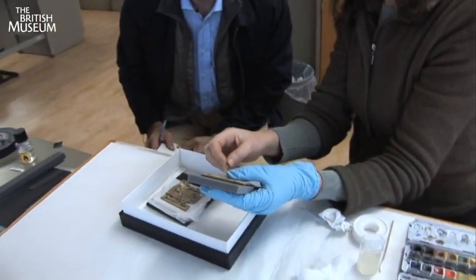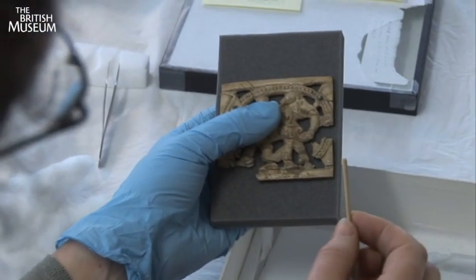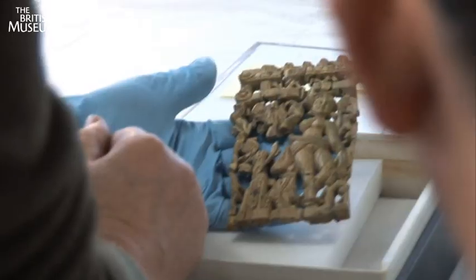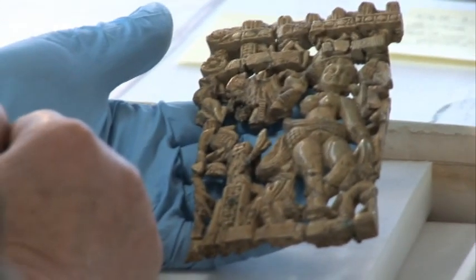It disappeared from the National Museum again during the unrest, and the first we knew about these objects was when they re-emerged at the end of 2010. A private individual wished to see them restored to the National Museum in Kabul, and the British Museum became involved as part of that process of returning them to the museum.